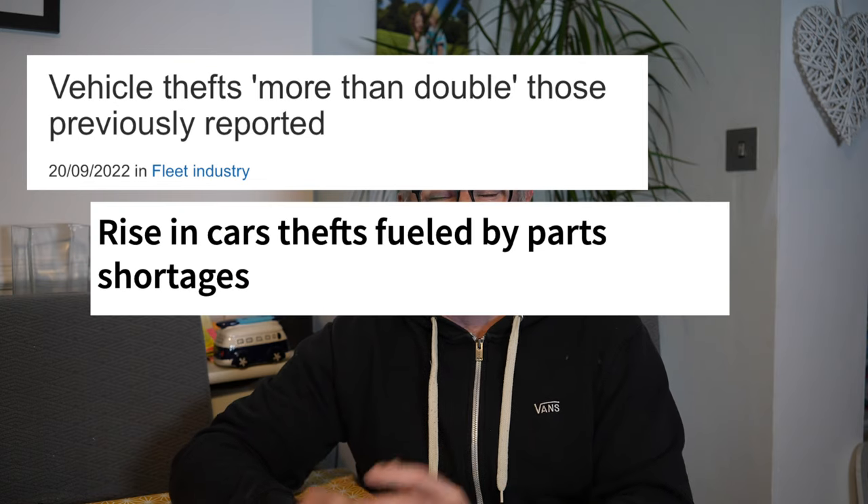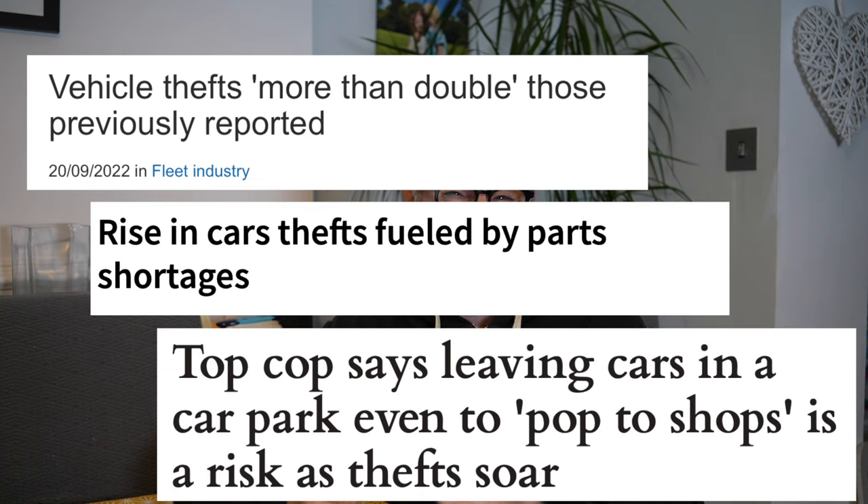You have spent a lot of money on your van getting it all kitted out, ready for your perfect van life. The last thing you want is for it to be stolen. How can you reduce the chances of the worst possibly happening? I will share some products with you which you could possibly use to prevent this from happening, including a recommendation from a police officer who deals with car crime all the time. But first we need to understand how these thefts can actually occur.